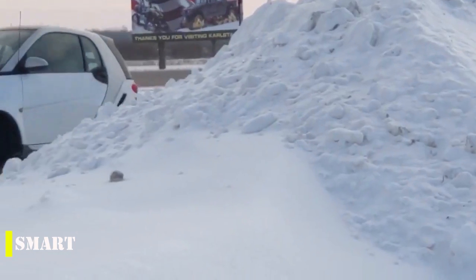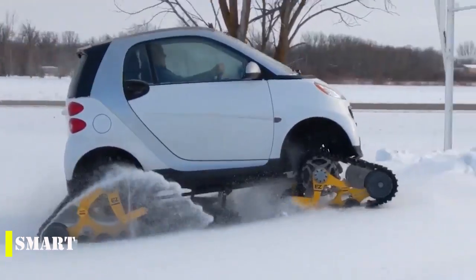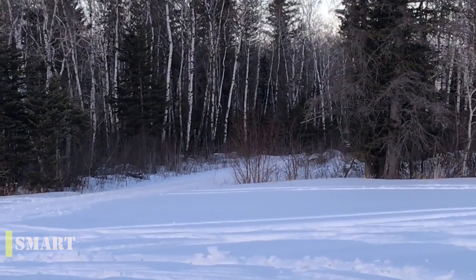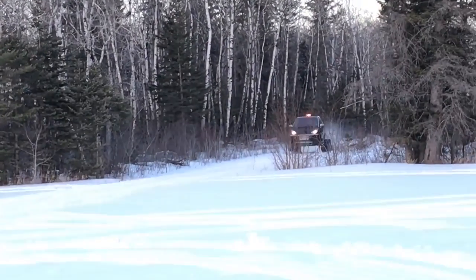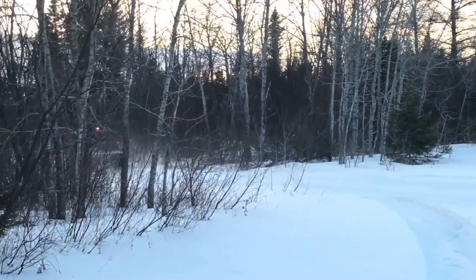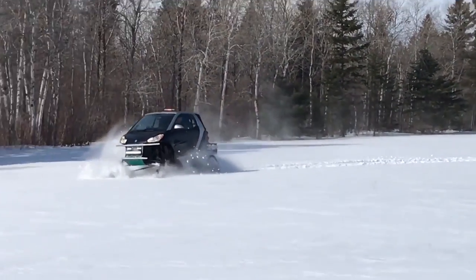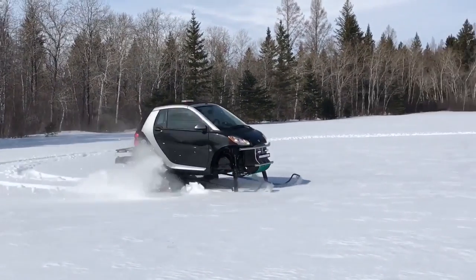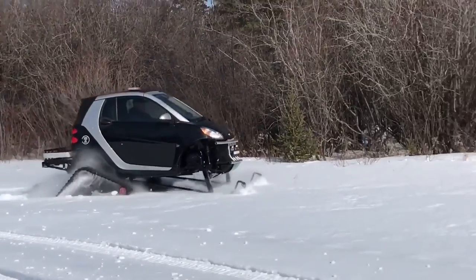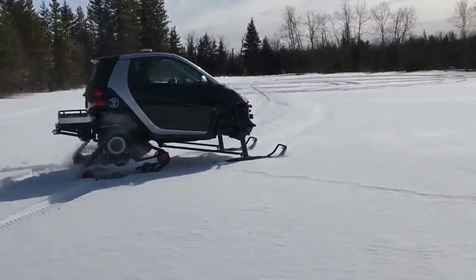Small smart cars have always been a popular choice among DIYers and car enthusiasts. They are the perfect platform for customization, and many people have come up with innovative ways to enhance their performance. One example is the installation of a 1,300-horsepower helicopter engine, which increased the maximum speed to an incredible 200 miles per hour. In winter, many owners put their vehicles on tracks, with some inventors assembling the tracks and skis themselves, while others opt for pre-made parts from snowmobiles and ATVs.